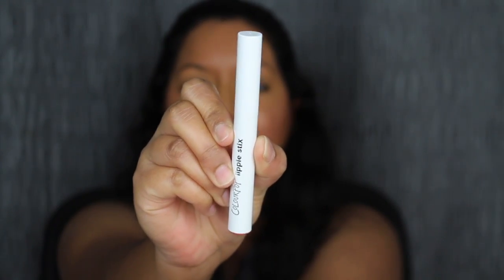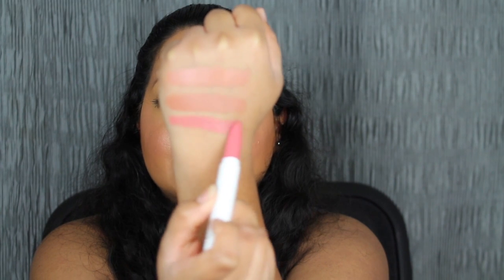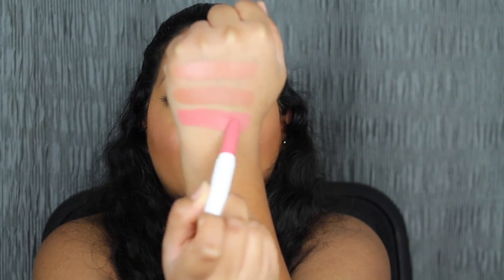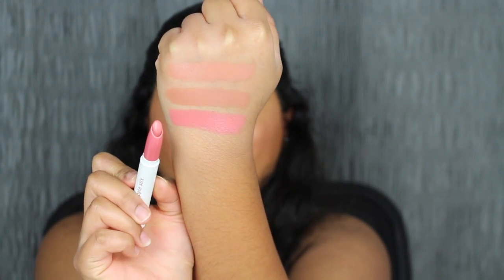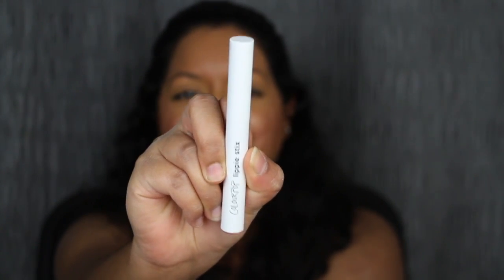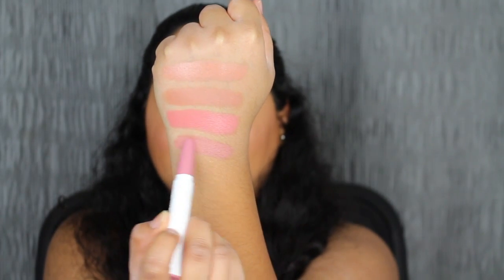This shade is gorgeous, I can definitely see myself reaching for it. The next shade is called Slacker, described as a soft salmon shade. Here's what Slacker looks like — I love how pigmented these are. I'm not a huge fan of this salmon shade. The next shade is called Oh Snap. Here's what Oh Snap looks like — it's described as a muted pinky nude shade.